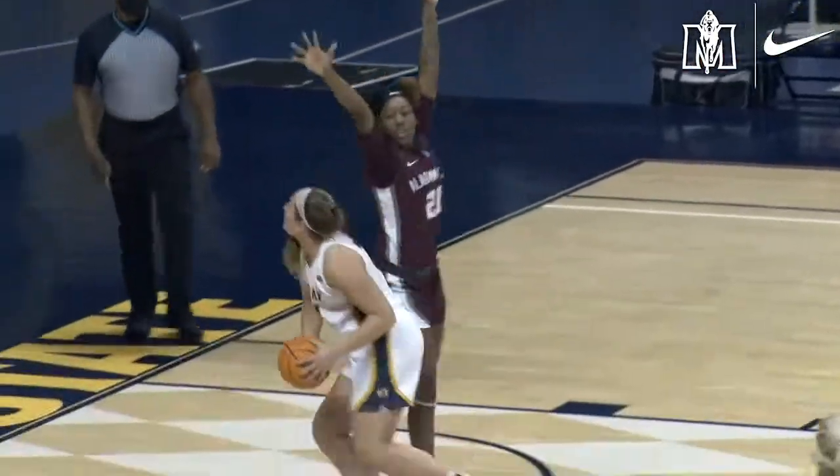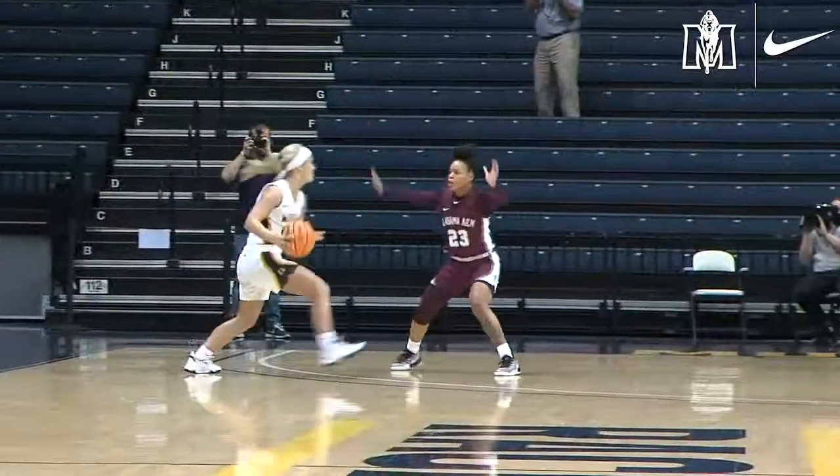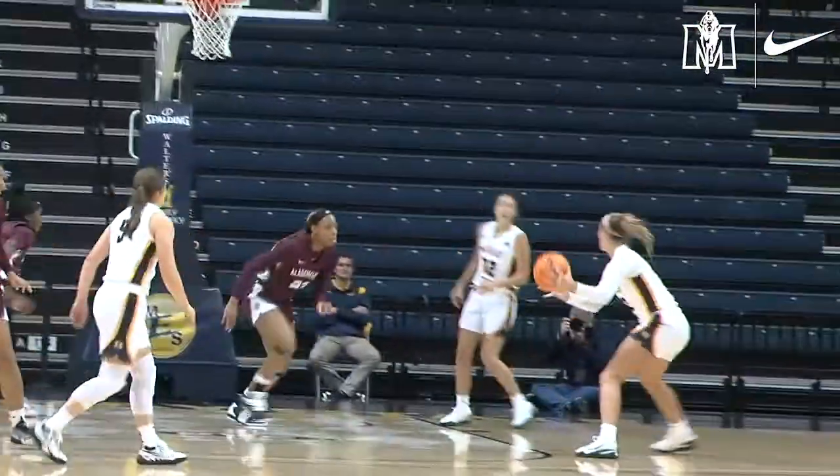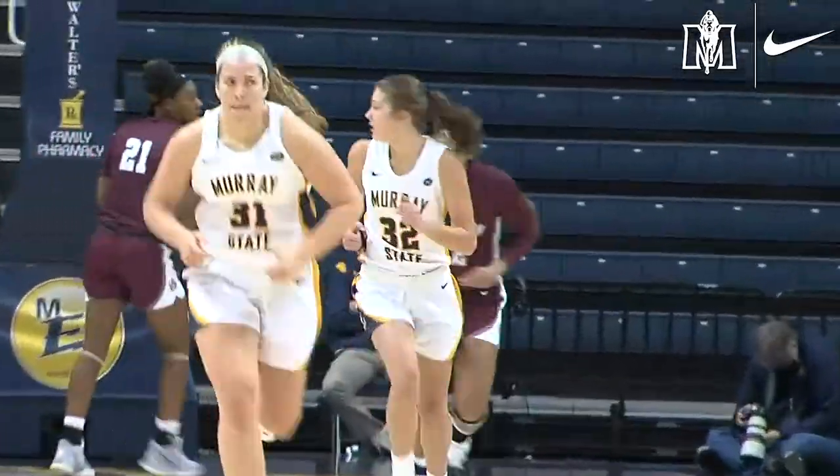Burpo lobs down low. Nice job to get around the defender by Young, who puts it up and in. Side on the wing to Conner, down low it goes to Young, going across the lane — elbow down low to Burpo. It's up and in. Good pass for McKay.